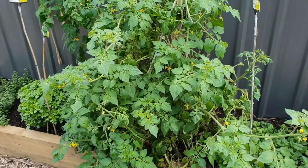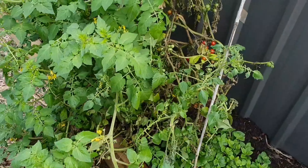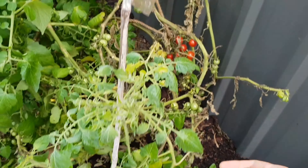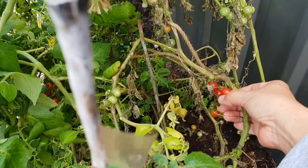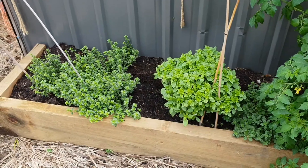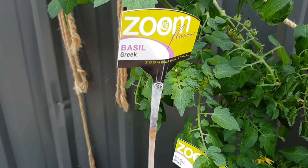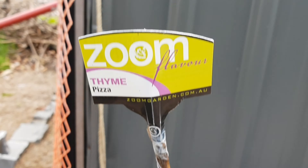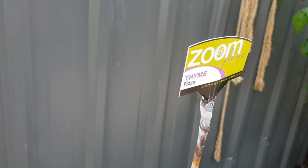From here we grow another type of tomato — kamatis — which looks really, really small actually. You see that? It's really, really small. And that's our basil. This is thyme — there's another thyme here.